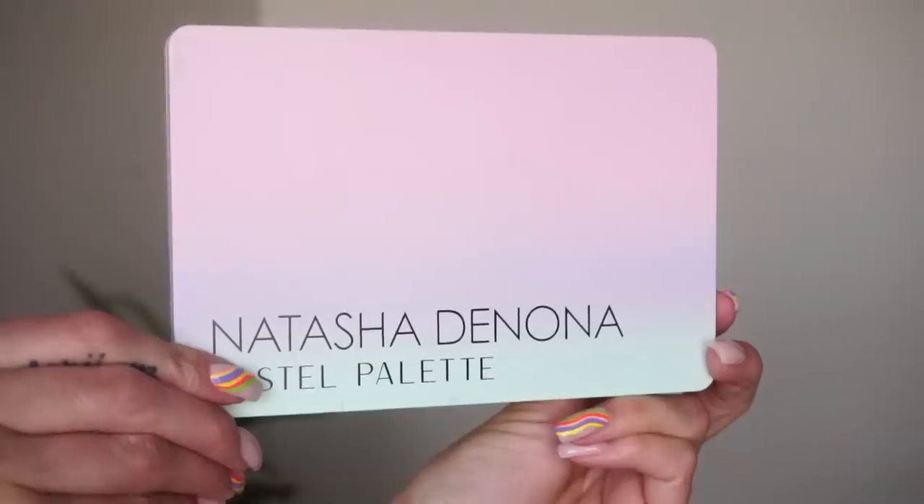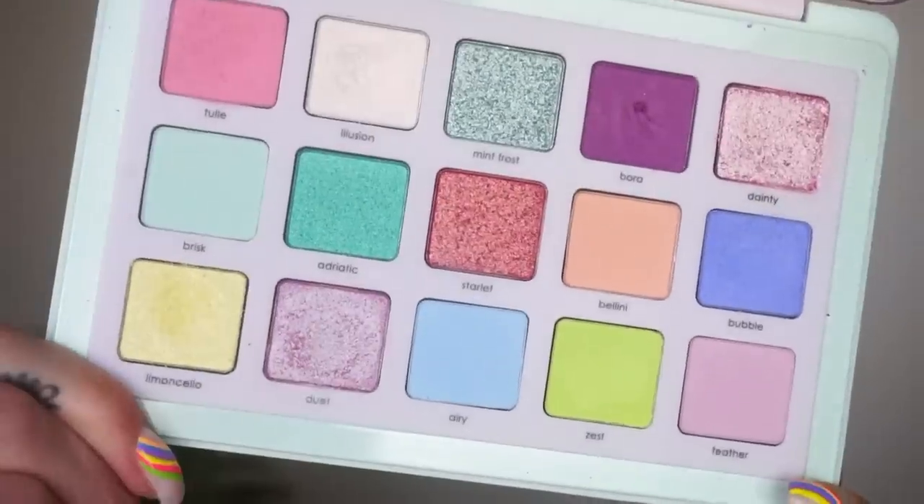At number four, this is from Natasha Denona - the Pastel palette. I'm just really surprised at how much I enjoyed this palette. I bought this myself - it's a $65 eyeshadow palette - and I just didn't think I was going to enjoy it that much. I usually struggle to get payoff with pastel palettes, but with this one it really didn't take that long to build up. Some of the looks I've done - the yellow is such a fun one, there are really cool purples, a beautiful pink in Dainty, and fun greens. Natasha Denona has one of my favorite eyeshadow formulas and this palette is so nice.